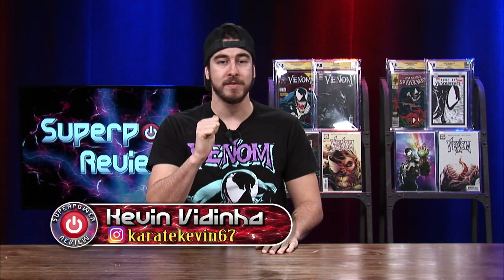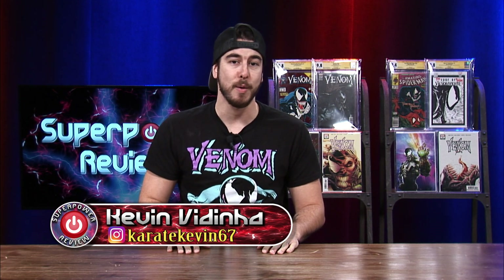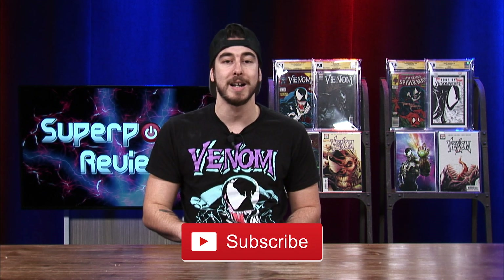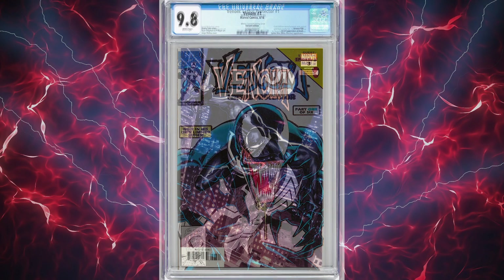What's up everybody? My name is Kevin Deania and welcome to my channel Superpower Review. On today's video, I'm going to be breaking down the top 12 most valuable Venom comics in a CGC 9.8 grade. Before we get started, I want to remind you guys to please subscribe to the channel for future content and giveaways. Also be sure to smash that like button and comment how many of these books on this list you own in your comic book collection. Without further ado, here are the top 12 most valuable Venom comics in the CGC 9.8 grade.